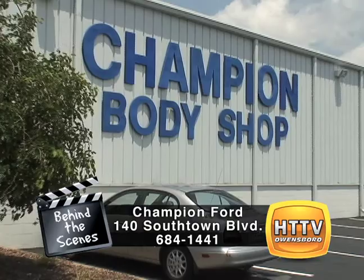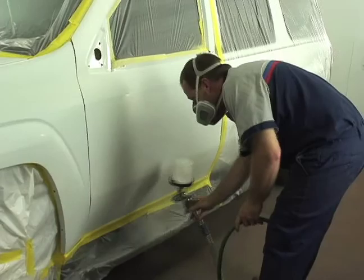Hi, this is Duke Brubaker. Welcome to this week's Behind the Scenes. I'm down here at the Champion Collision Center with Darren, our shop foreman and master painter. We've got a bunch of information for you today. Darren, we're using a new paint down here now — tell us a little bit about it.